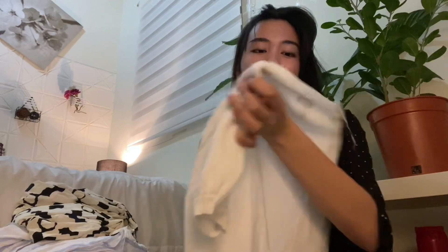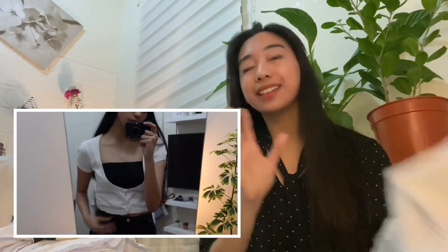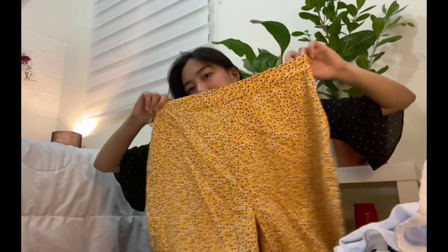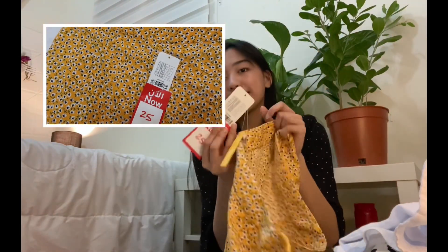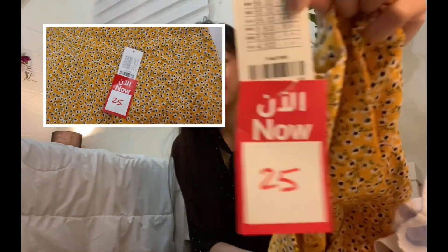Oh, I forgot! There's another thing — I got this one from the outlet store. This one is from Jennifer. I also wore it already so I don't remember how much I got it, but at the outlet store I got everything for 21 riyals, so this is also 21. Next is the Red Tag store. From the Red Tag I only got two pairs of clothes. The first one is these pants which I got for only 25 riyals — before it was 56 and now it's 25, so it's a great deal.